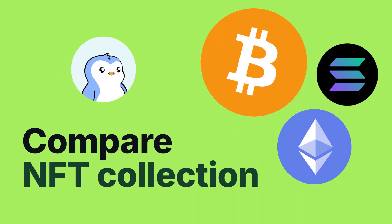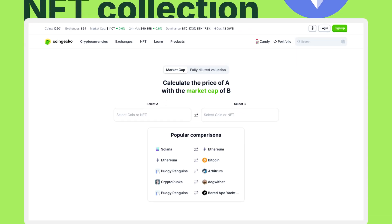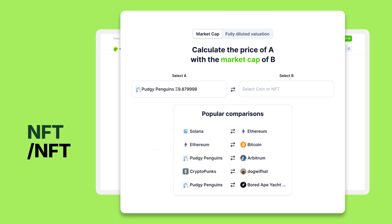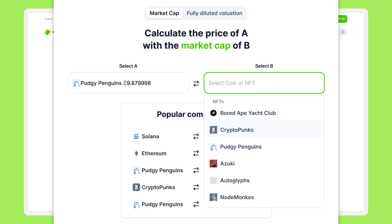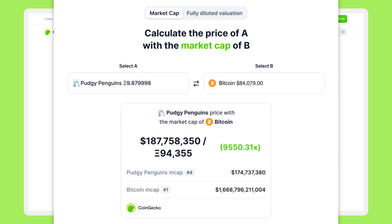Ever wondered how your favorite NFT collection stacks up against the biggest coins? With our upgraded comparison tool, you can now compare the market cap of different NFT collections with one another, or even with other coins. For example, see how Pudgy Penguins compares to CryptoPunks, or how an NFT collection fares against Bitcoin.